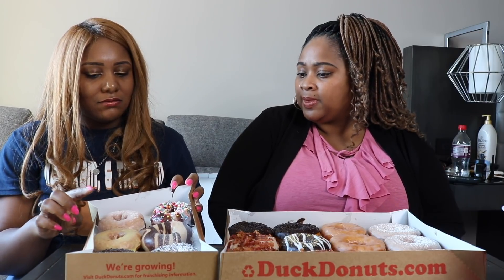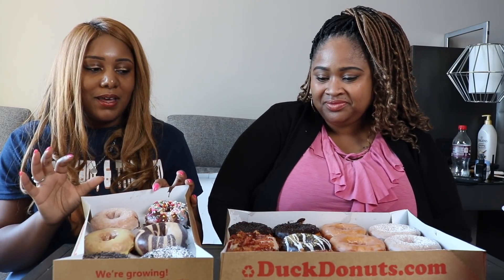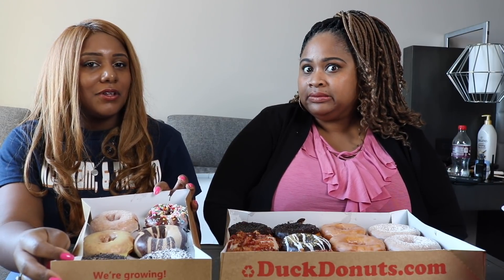So we have french toast, we have some glaze. There was a strawberry but now you've got maple bacon. I think this is a s'mores one. Some chocolate with chocolate sprinkles. There's an oreo, and that's a lemon. They have so many different flavors and you can customize them too.